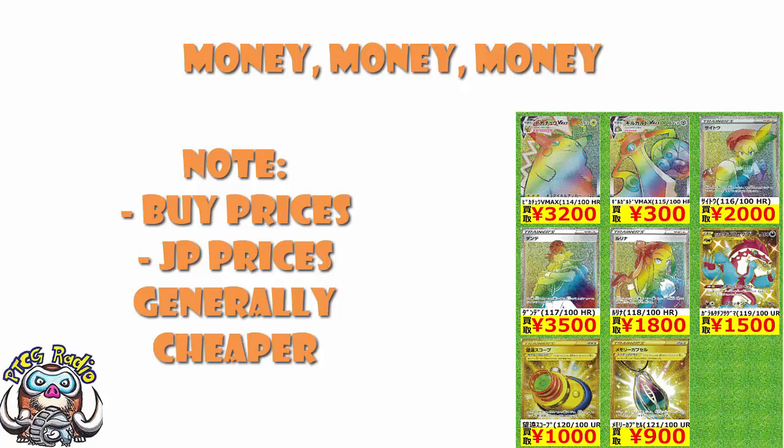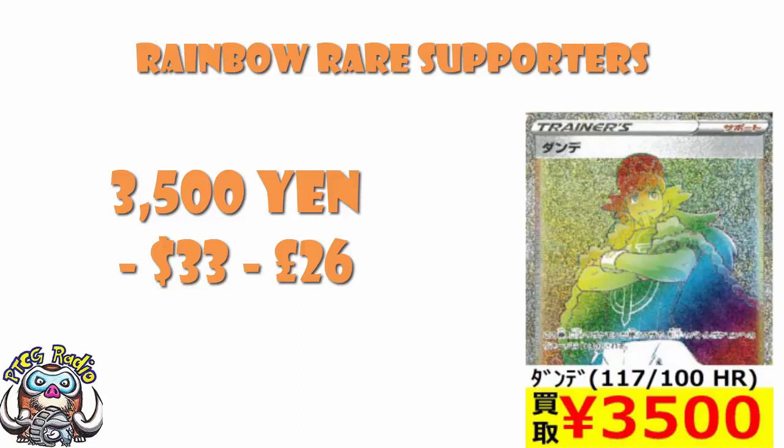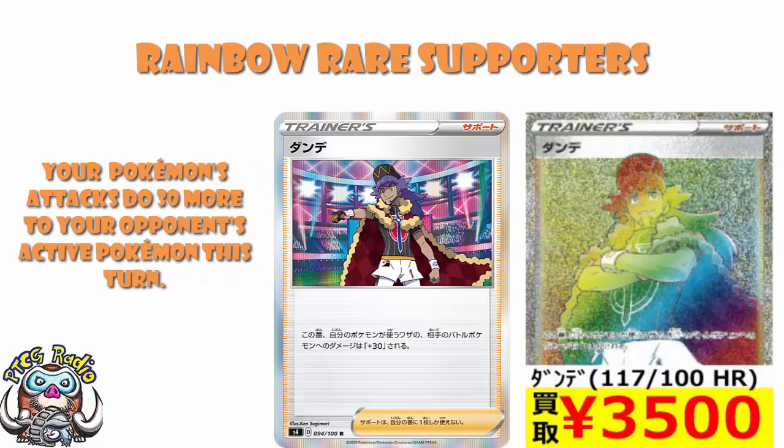In terms of the most sought-after card, the most expensive card — weirdly — it's actually Rainbow Rare Leon. Rainbow Rare Leon comes in at the really rather expensive price of 3,500 yen, which comes in at about $33.26. That is a very expensive card. Leon itself is that supporter card that does an extra 30 damage for the rest of the turn. It seems like a good card, I did put it on my top 10 of the set. One of my most common phrases on this channel is: doing extra damage is always good. Maybe Leon's just taking that and running with it.